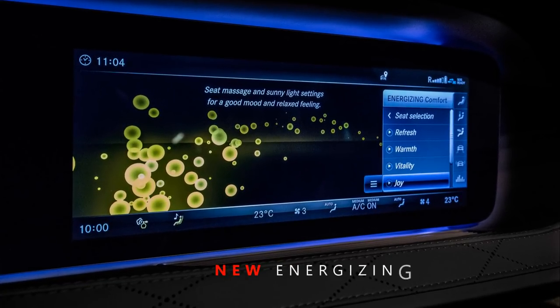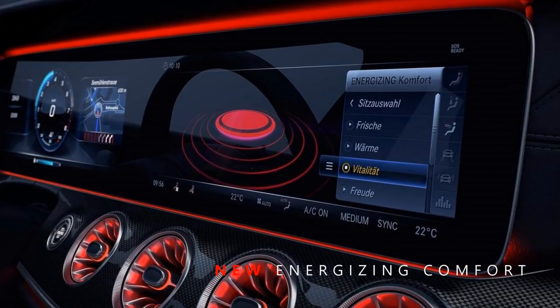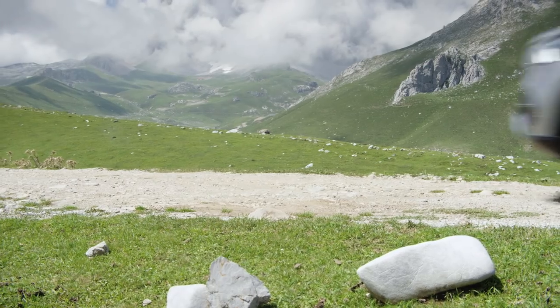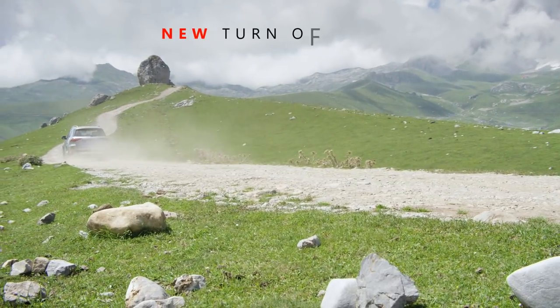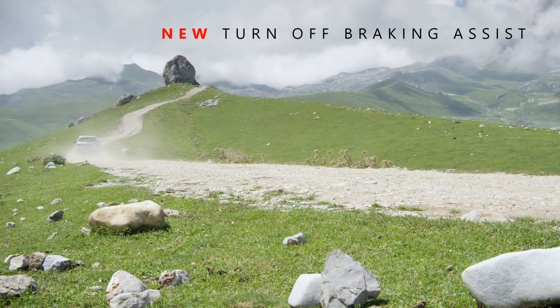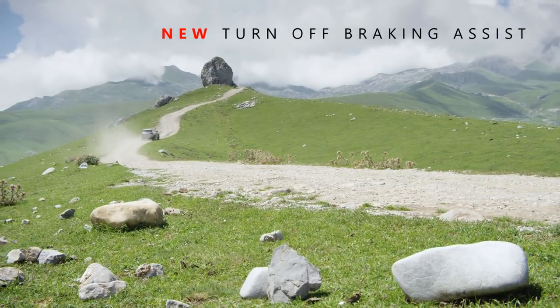Some other new features to mention include the new Energizing Comfort feature, similar to the latest Mercedes-Benz models. There is also the ability to turn off the Active Braking Assist feature, which I would not recommend unless there is some kind of malfunction in your car.